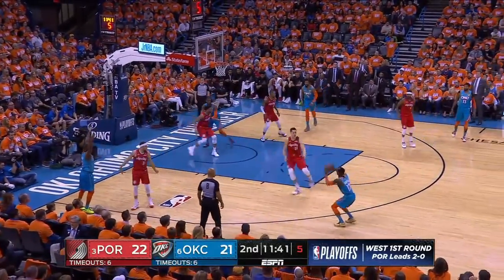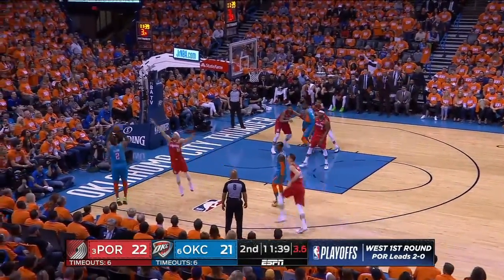Tipped. Noel kicks it back out. Schroeder. Good fake on Collins. Felt in the corner three.